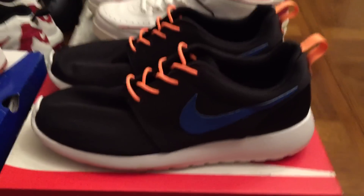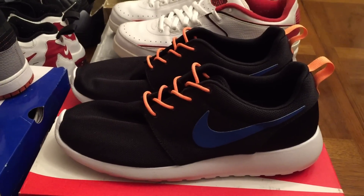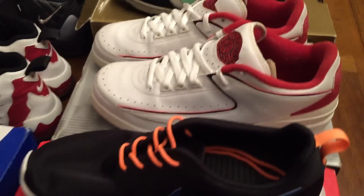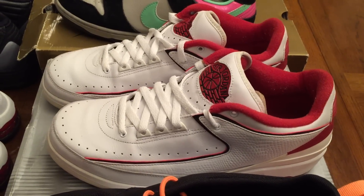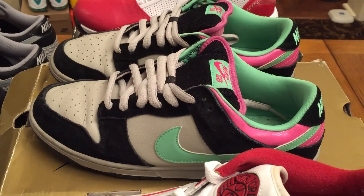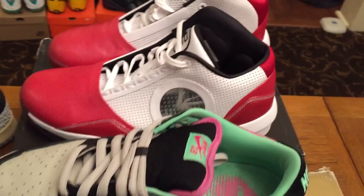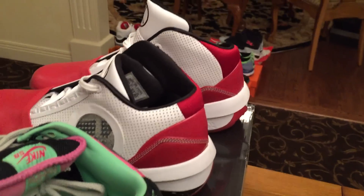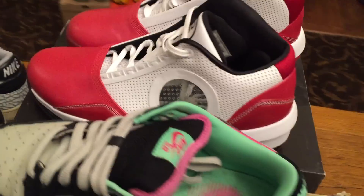Second row: Nike Roshe Runs, asking $70 shipped on those. Jordan 2 Lows, asking $80 shipped on those. Nike Dunk Lows, asking $50 on those. And last, the Nike Jordan 2010s — I'm asking $80 on those.